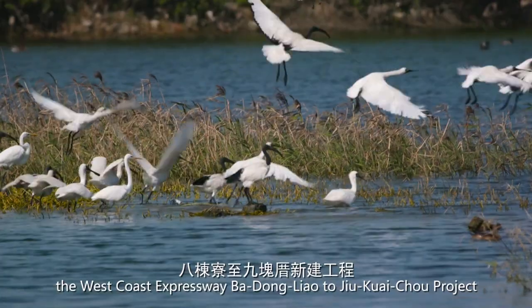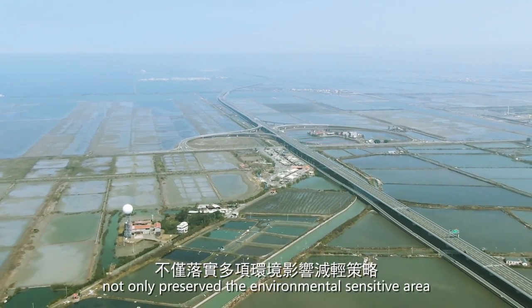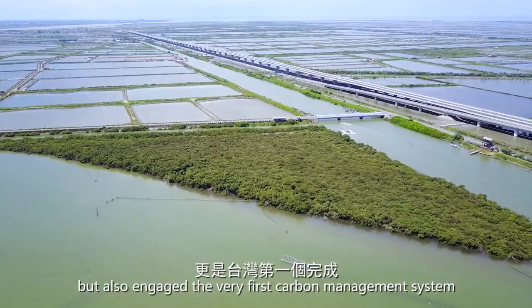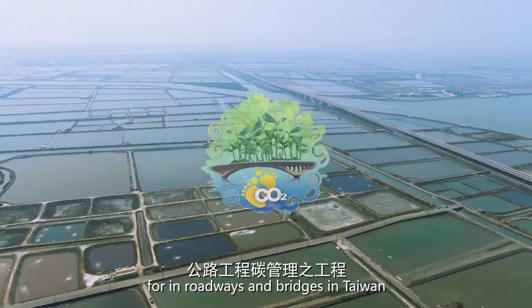In summary, the West Coast Expressway Da Dong Liao to Zhou Kwai Tsua project not only preserved the environmental sensitive area with multiple environment mitigation strategies, but also engaged the very first carbon management system for roadways and bridges in Taiwan.